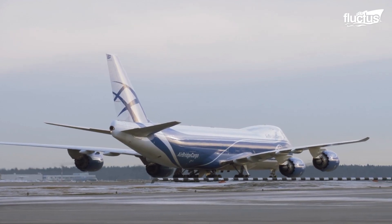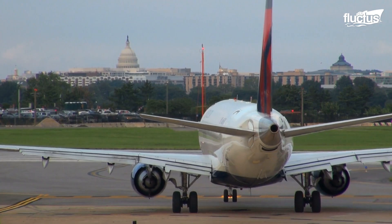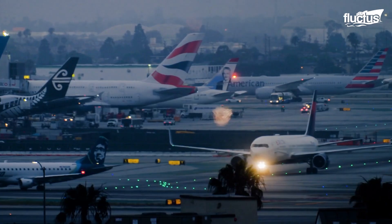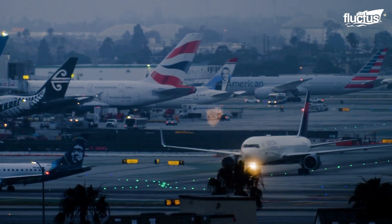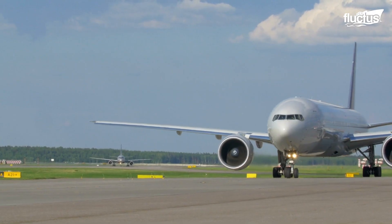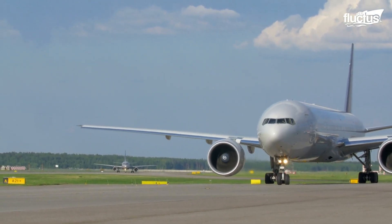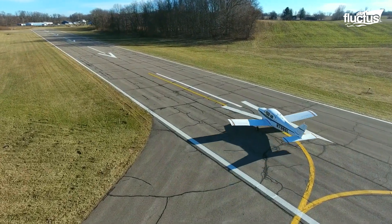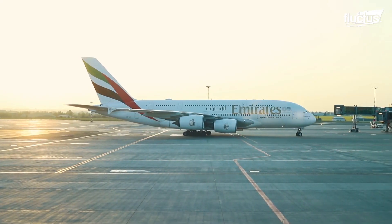Hello everyone, and welcome back to the Fructus Channel. The average airport is usually very busy, with taxiing aircraft moving from terminal to hangar to runway and back again. And while smaller planes can accomplish these movements on their own, larger aircraft require a whole lot of help.